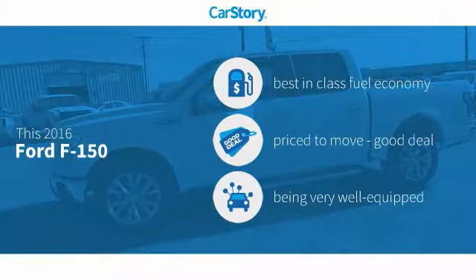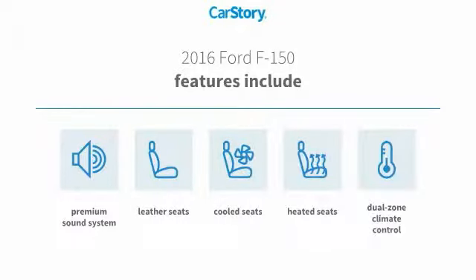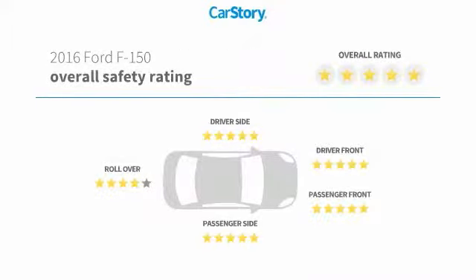Car Story Research indicates this vehicle as having best-in-class fuel economy, a good deal, and loaded with features. Features also include heated seats, premium sound system, leather seats, cooled seats, and has been listed as an IIHS Top Safety Pick with these ratings.